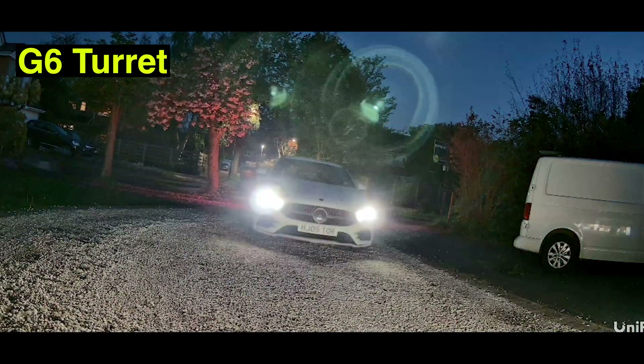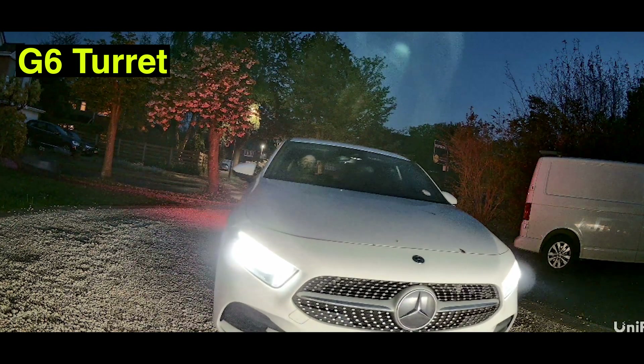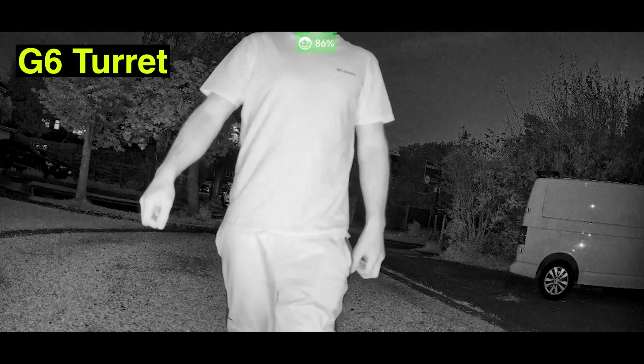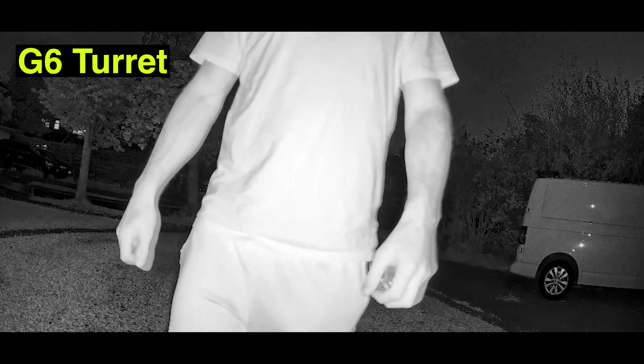At night with the G6 Turret, it doesn't spot the vehicle until it's right on top of it. Walking up at night, you can see me quite clearly as a person, but the camera completely misses me until I get right on top of it — then it captures me and my face. The person detection at night was disappointing.